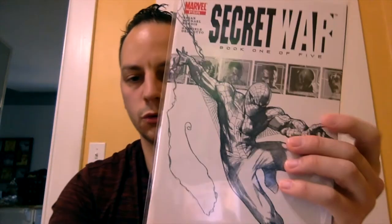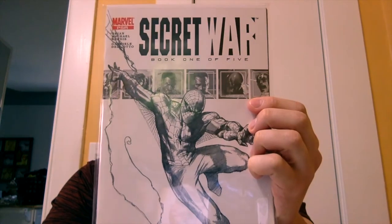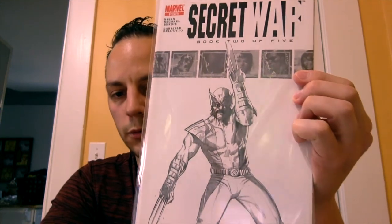I was happy to see these second printings — all of a sudden second printings, third printings, and fourth printings are all the rage. This is Secret War issue number one, written by Brian Michael Bendis, with Gabriel Del Otto cover art. This is the black-and-white sketch, which is the second print. Apparently it's the first appearance of Lucia Von Bardas, who is the successor to Doctor Doom — look at this cover art, beautiful. Next one is Secret War issue number two, also the black-and-white sketch second printing. Great Wolverine cover there. And this is the first appearance of Daisy Johnson, a.k.a. Quake.